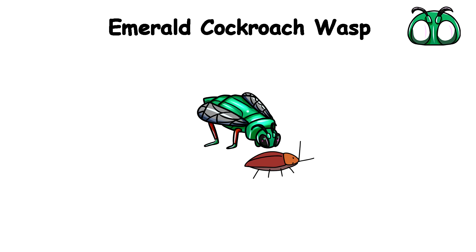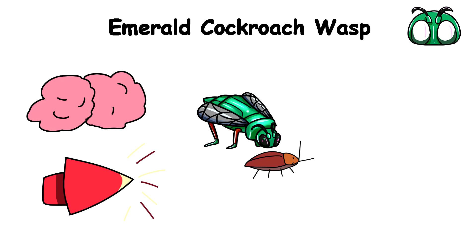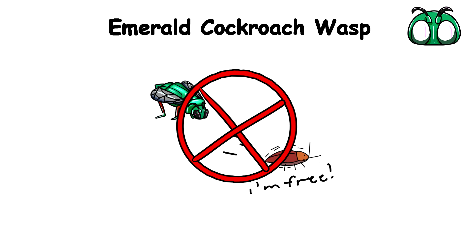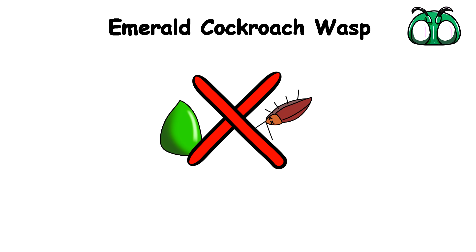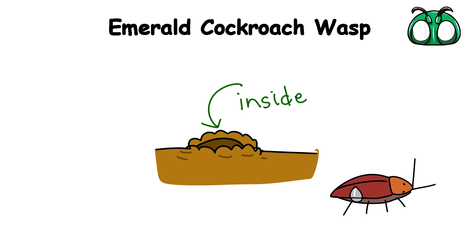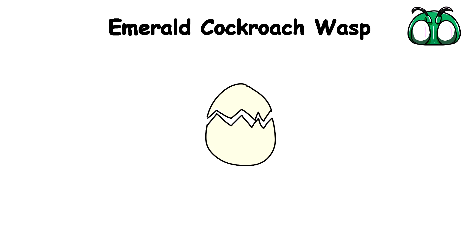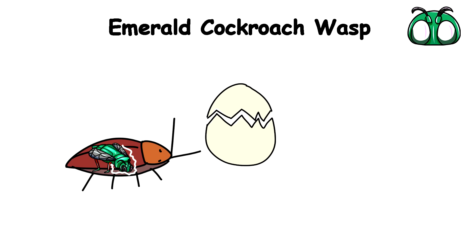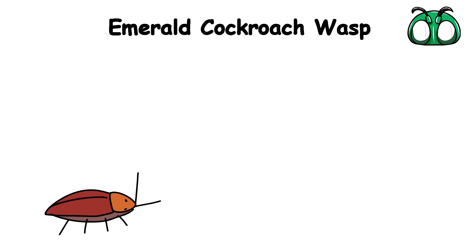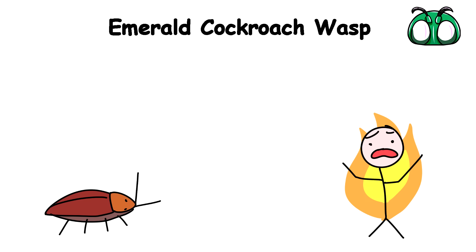This wasp hunts down a roach, delivering a nasty sting to its brain. You'd think that would be enough to kill the poor creature, but it doesn't even paralyze it. The cockroach is fully aware and conscious, but its escape reflex stops. The venom literally lobotomizes it, turning it into a mindless husk, completely compliant to the wasp's whims. Like a zombie drone, the wasp leads the cockroach to a specially prepared burrow and lays an egg on its body. When the egg hatches, the larva slowly consumes the still-living cockroach from the inside out, carefully avoiding the vital organs to ensure its prey stays alive as long as possible.